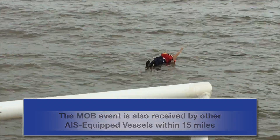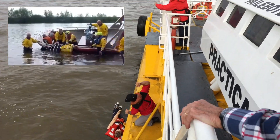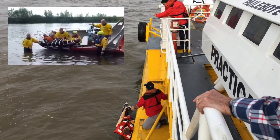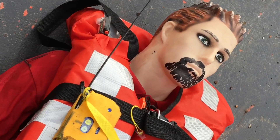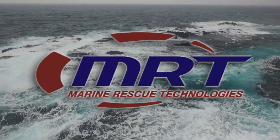For man overboard retrieval, MRT provides a number of rescue aids and net options, which can be used as ladders or as parbuckle devices when the victim is unconscious. For more information on the only SOLAS-approved AIS device with both manual and water activation, contact MRT.